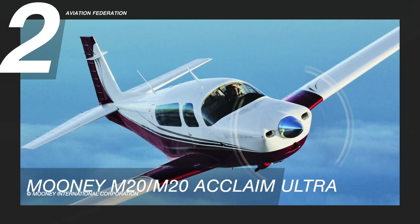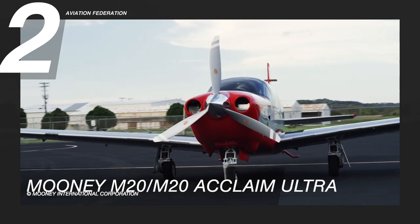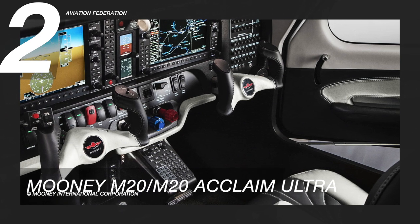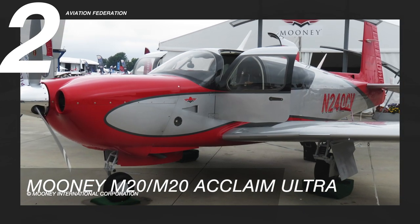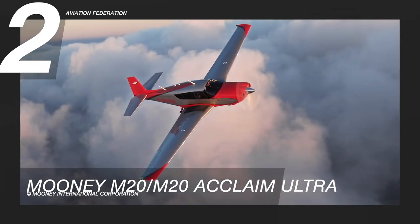Number two on my list is the Mooney M20 Acclaim Ultra. The M20 is a general aviation aircraft manufactured by Mooney International Corporation based in Texas. It used to be owned by a Chinese company until 2020, when it was purchased by a group of Mooney aircraft owners who formed their own company to mainly handle parts and servicing. With this current design configuration, over 11,000 aircraft have already been produced. The Mooney M20 line is known for including features that optimize speed and fuel efficiency. The laminar wings are inspired by the P-51 Mustang fighter planes and are engineered for decreased drag. The cabin frame uses a high-strength steel cage for added safety. This airplane doesn't come cheap at a base price of $769,000 US dollars.